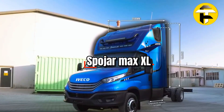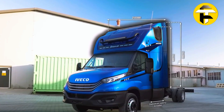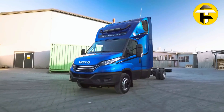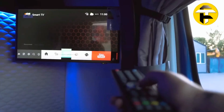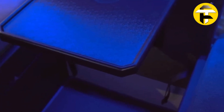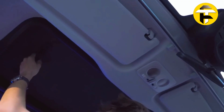Spoicar Max XL. Step inside the Spoicar Max XL, a premium cab conversion module engineered for day cab trucks seeking enhanced comfort without sacrificing maneuverability. Designed by Polish specialists SPO, it extends the cab's roofline, adds vertical side windows, and enlarges the upper deck to create usable living and resting space while retaining factory controls. Customizable interiors include bunks, storage, lighting, and climate control.